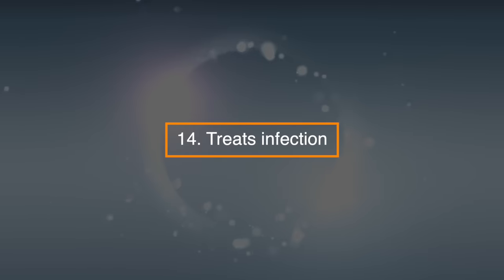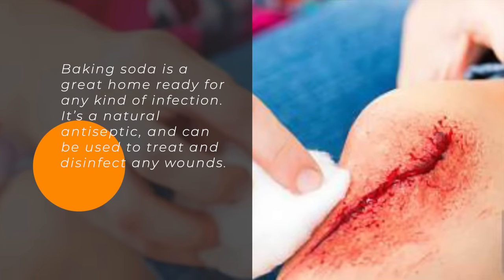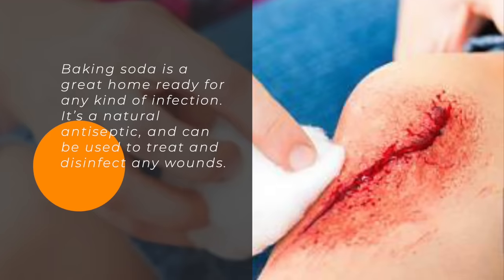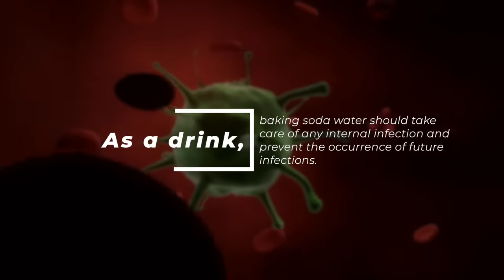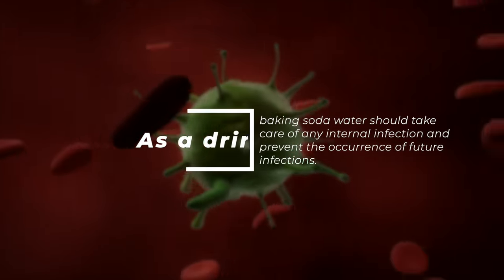14. Treats infection. Baking soda is a great home remedy for any kind of infection. It's a natural antiseptic and can be used to treat and disinfect any wounds. As a drink, baking soda water should take care of any internal infection and prevent the occurrence of future infections.